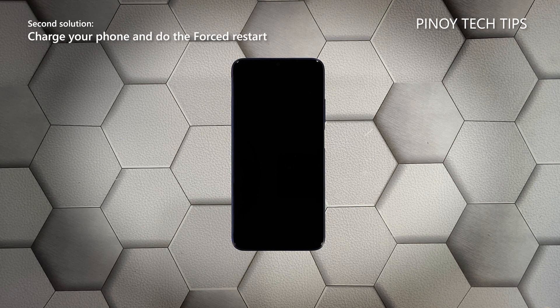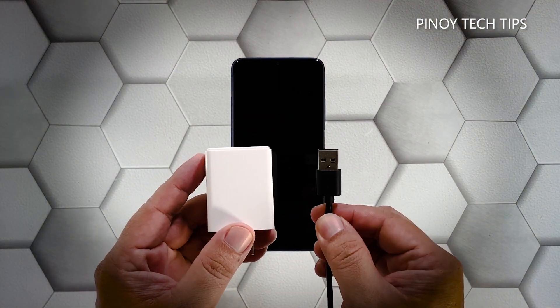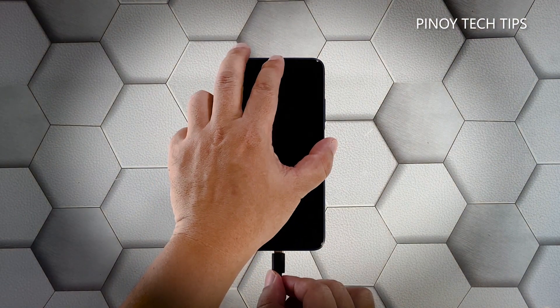Second solution: charge your phone and do the forced restart. The other possibility to rule out is that the battery may have been drained and the firmware crashed just before the juice ran out. If that's the case, your phone neither turns on nor charges. But don't worry — you can fix it by doing the following: plug the power adapter into a working wall outlet and use the original charging cable to connect your phone to its charger.